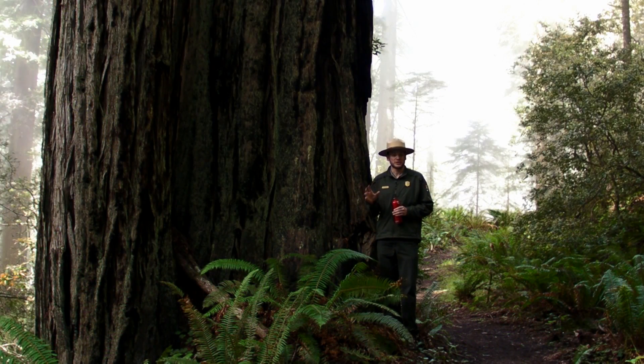What fog does really well is keep these big redwoods cool on what would otherwise be very hot days. A big redwood like this can respire, or breathe out, up to 500 gallons of water a day. By contrast, we humans will respire just about 20 ounces — about the amount that is in my water bottle here.